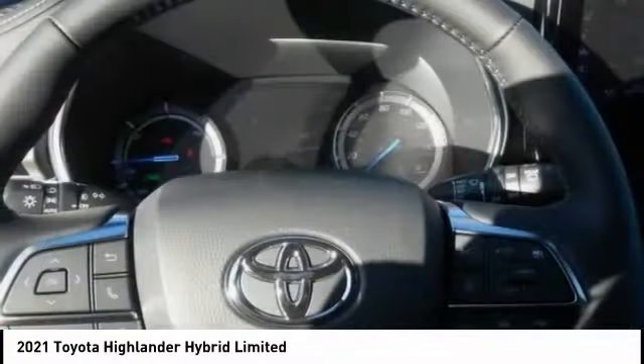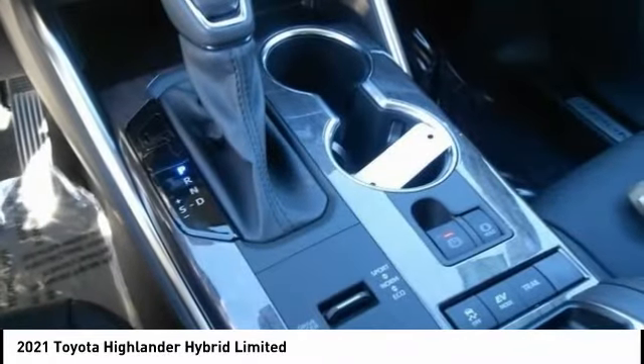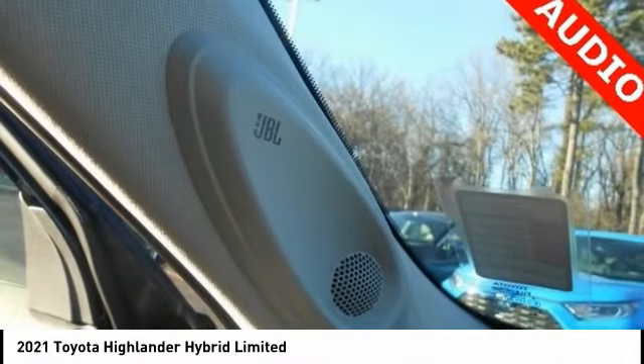Offering a spacious interior, smooth ride, and refined hybrid powertrain, the Highlander is an excellent family vehicle that combines exceptional fuel economy and a spacious well-appointed interior.